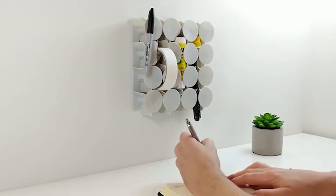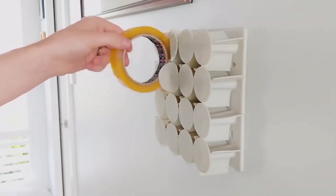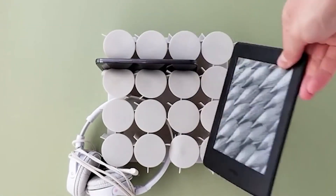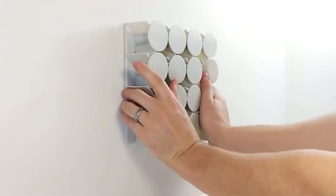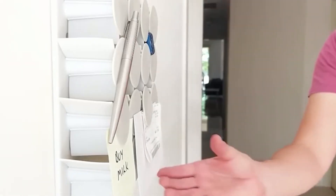Jeco Hub. Even shelves have become smarter today, transforming into Jeco Hub organizers. The patented flexible matrix can hold watches, keys, glasses, and other items. The crucial thing is to keep everything fun and not exceed 2.5 kilograms in total weight.